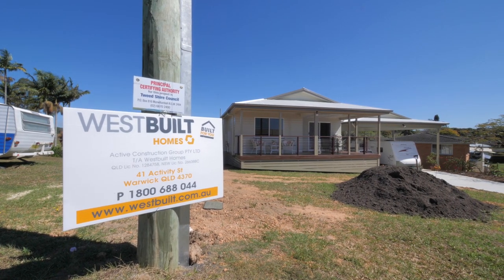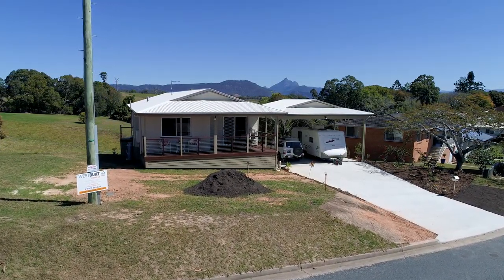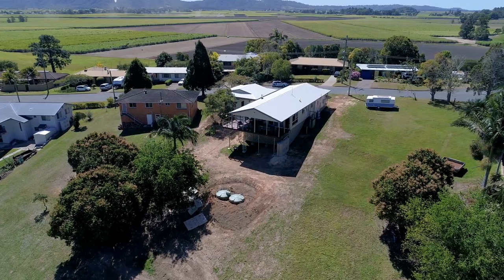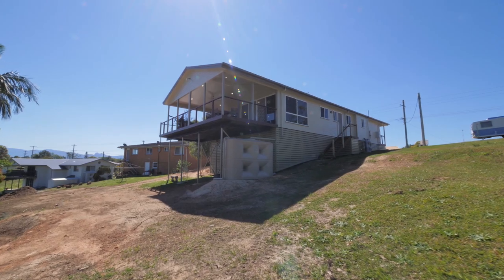And my husband found Westbilt. We didn't want anything ultra-modern; we liked the old Queenslander style — not so much the old, but the style of house. So we were looking for something, and when we saw Westbilt again, it fitted that mindset that we had.